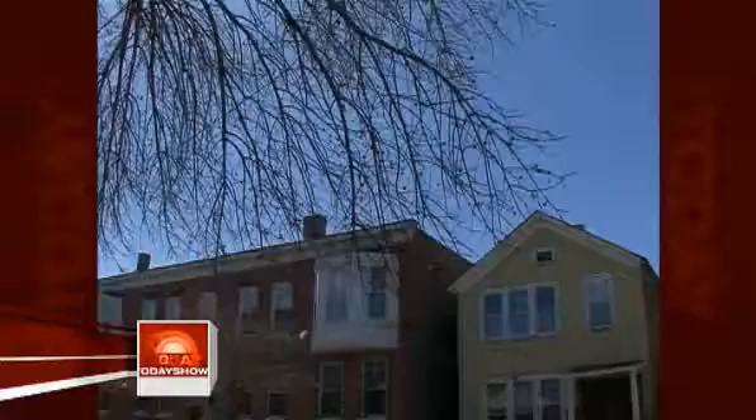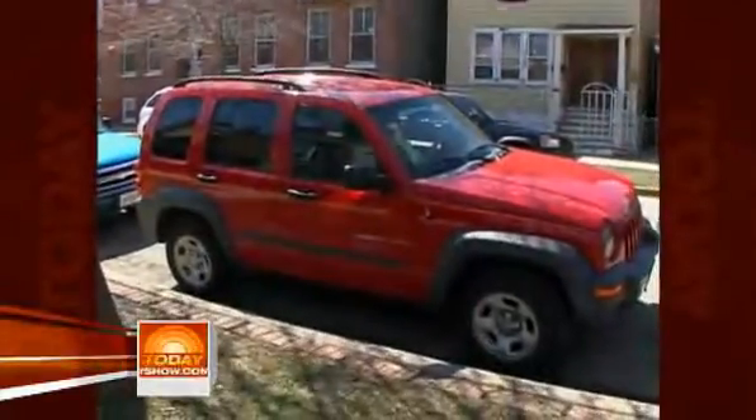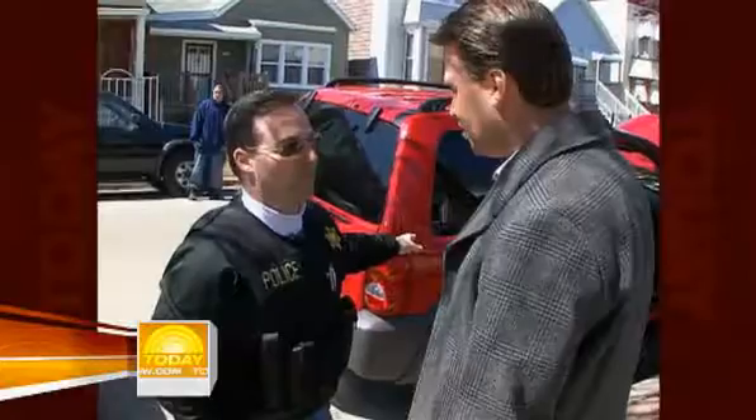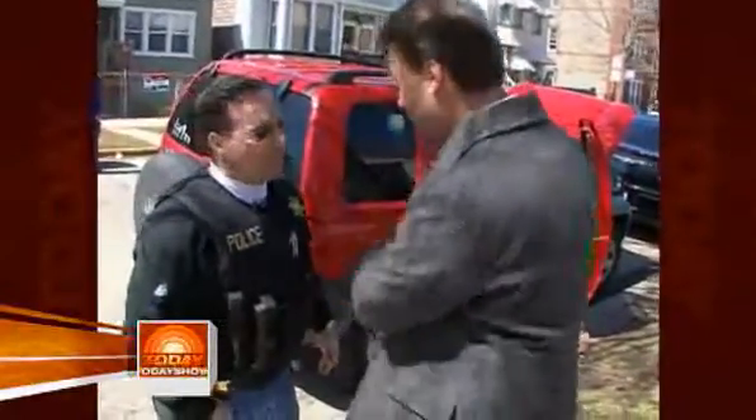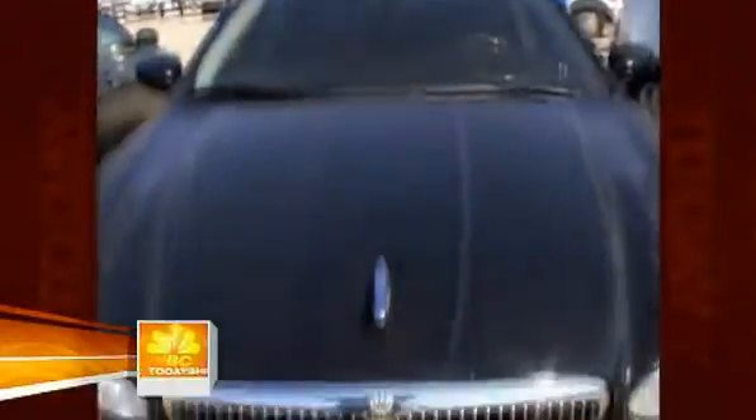Investigators say crooks sell these cars through classified ads in the paper and online. Sometimes they even trade the cars in to reputable dealerships, where they end up for sale. So this isn't just a street transaction — sometimes dealers are fooled too and end up selling the stolen car.